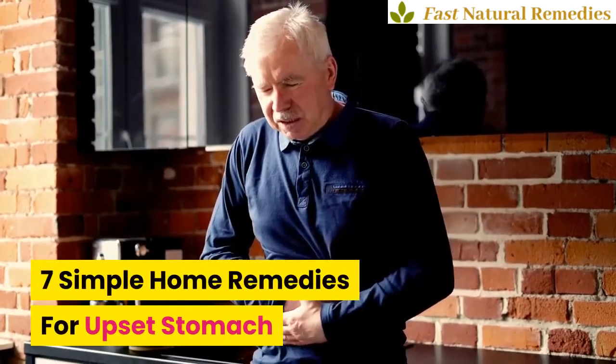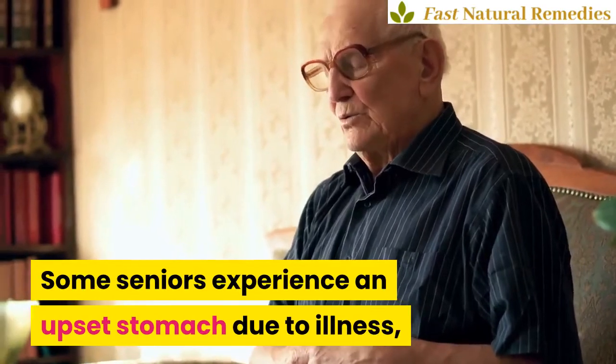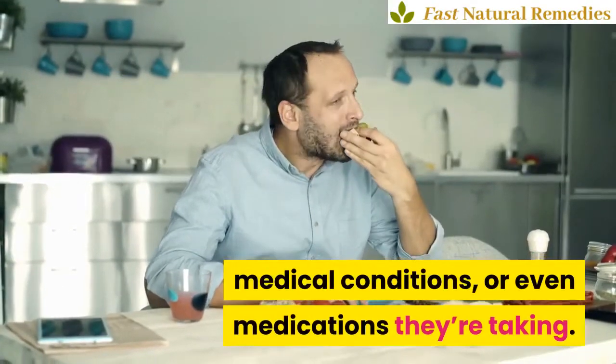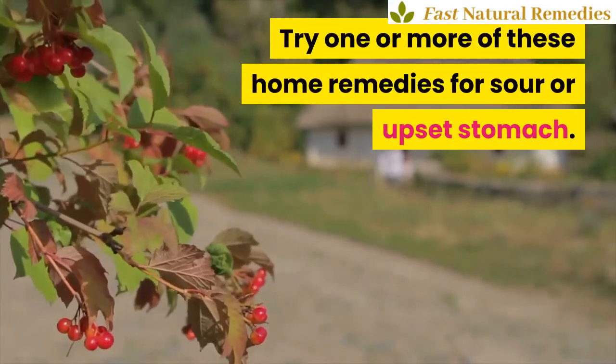7 Simple Home Remedies for Upset Stomach. Some seniors experience an upset stomach due to illness, medical conditions, or even medications they're taking. Try one or more of these home remedies for a sour or upset stomach.